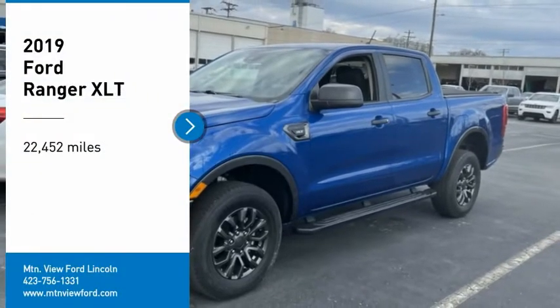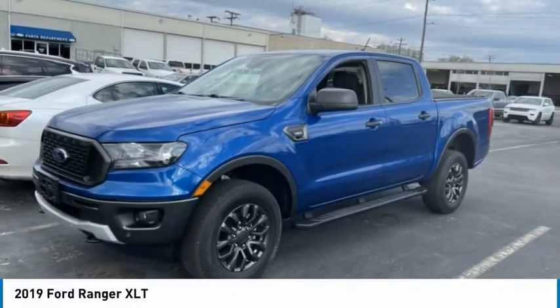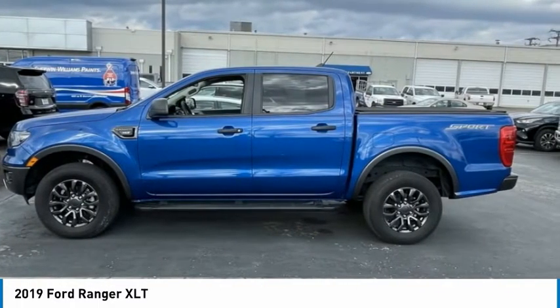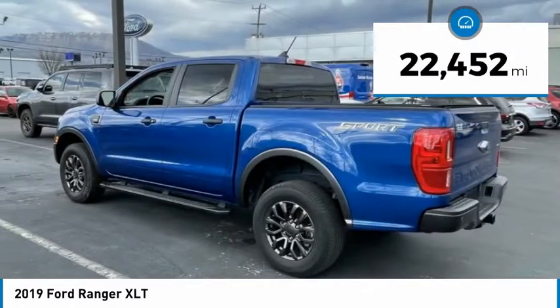Stop by and take a look at the 2019 Ranger. Tough inside and out, Ranger proves its mettle. This vehicle has less than 25,000 miles.